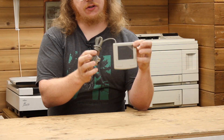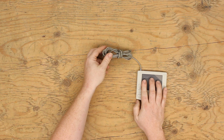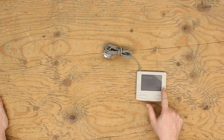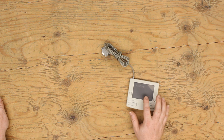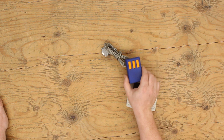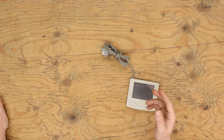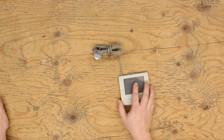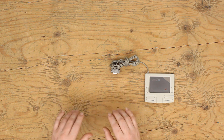Here is an example of the Cirque GlidePoint — this is the serial port version. It's an external device, just a small gray rectangular pad with two buttons. You plug it in and it shows up like a mouse. Rather than moving a large mouse around a large open surface, you can just use your finger, and you don't have to move the pad around — you can leave it in one spot while working on a keyboard in a cramped location.